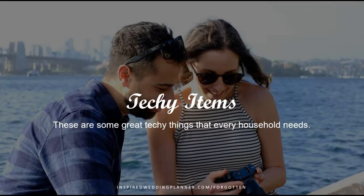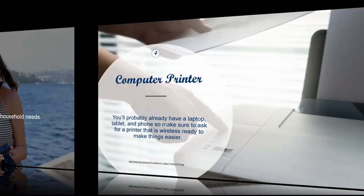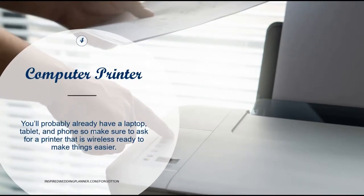The next set of items are some techie things. Being a techie person myself, these are things I thought of that I would like to have in my future home. The first one is a computer printer — great for printing out your own pictures or for general things you might need. You can also register for the ink and paper to go with it, but we don't always think about the printer even though we all have our devices.